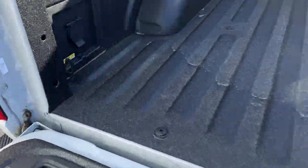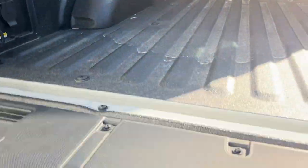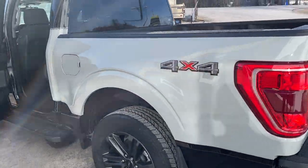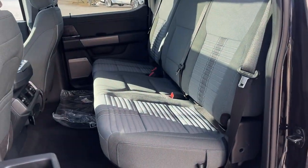You also get the work surface, the four-coat tough bed spray-in bed liner, a 400-watt outlet, and LED bed lighting. This truck also has the 136-liter extended range fuel tank and rear wheel well liners installed from the factory.